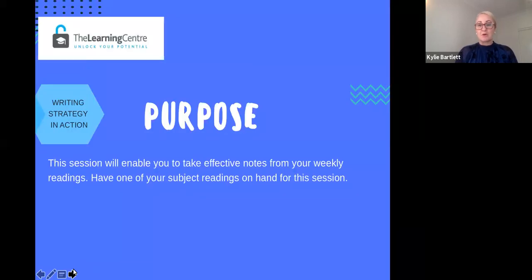Today's purpose is to enable you to look at a quick, fast strategy that will save you hours of your time as you go about taking notes — whether from your weekly readings, in lectures, or as you're preparing scholarly sources and evidence for an assignment. You can have one of your subject readings on hand today to help you with this process. If you need to pause the video now, go and grab one of your key weekly readings and have it ready for a little later on in this session.